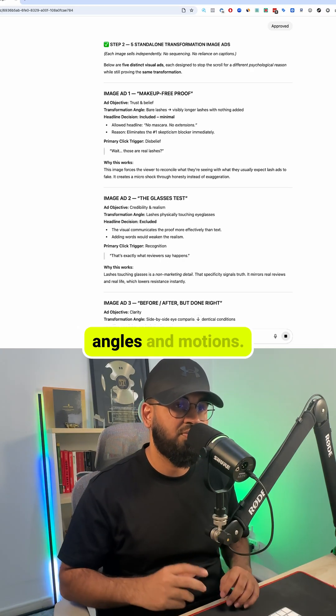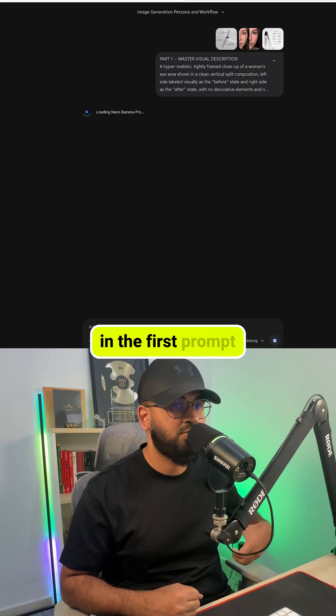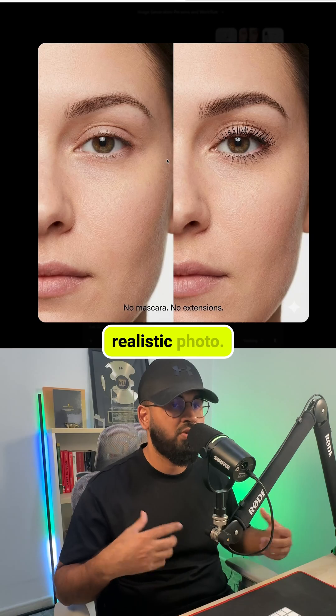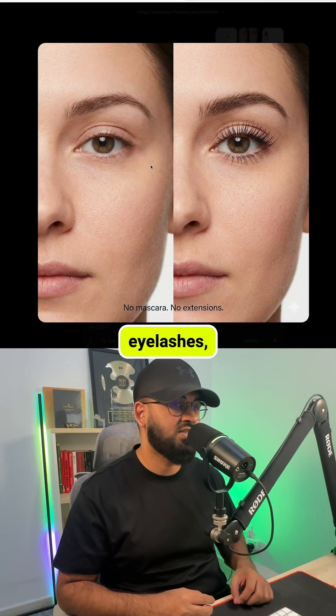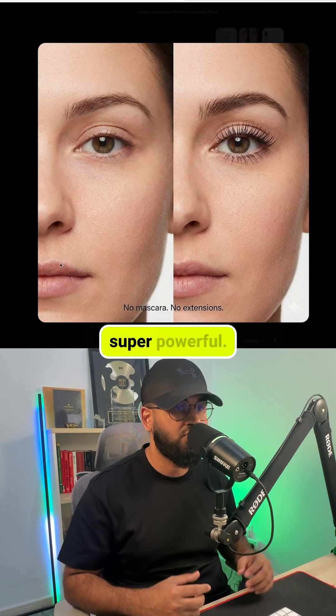Each concept is detailed with lighting, angles, and emotions. Then I take those concepts to Google Gemini. I paste in the first prompt with a product reference image and within seconds it generates a hyper-realistic photo. The detail is insane — the individual eyelashes, the skin texture — everything looks real. But here's where it gets super powerful.